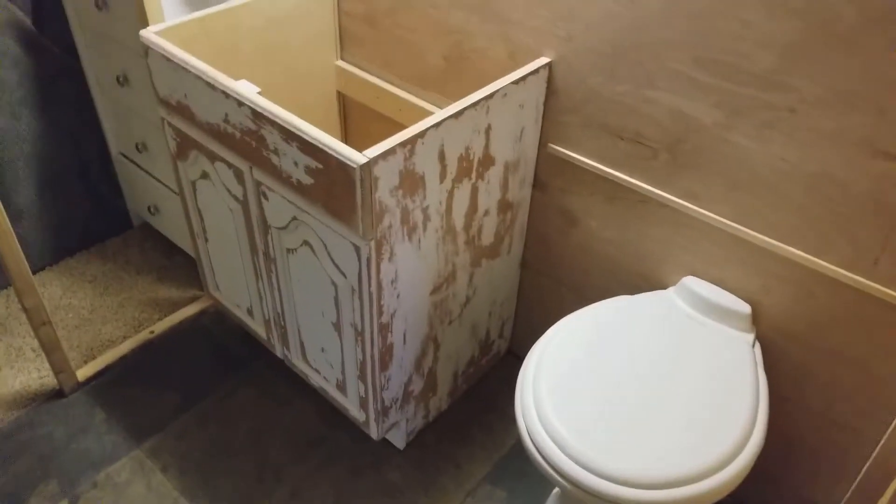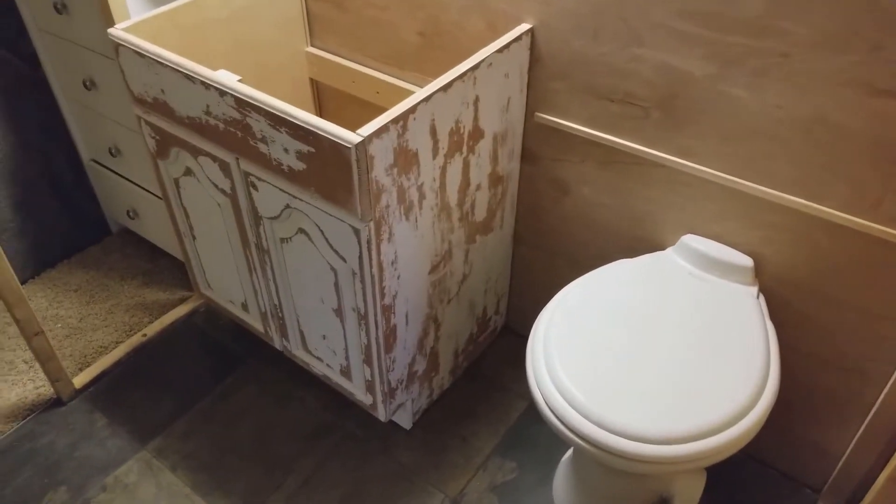Hey guys, got the vanity moved in from outside. I was sanding it and got it in place — it's not hooked up or anything like that. I was going to paint it, but it's a little chilly outside and once I got it sanded partially down I kind of liked the look of it. So we're gonna try it like this — what do they call it, shabby chic.